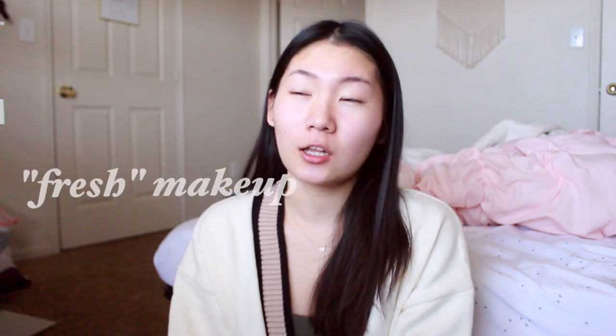Hi guys, welcome back to my channel. Today's video is going to be a daily university college makeup routine. This is a fairly simple routine — I don't really wear a lot of makeup during the school year unless I'm really feeling it.